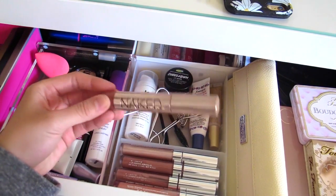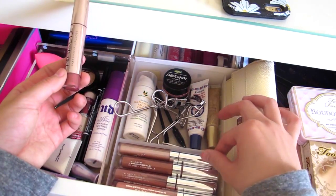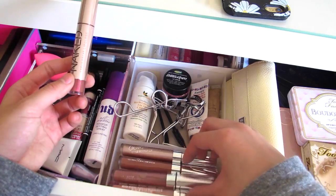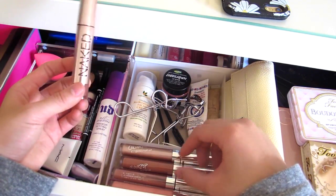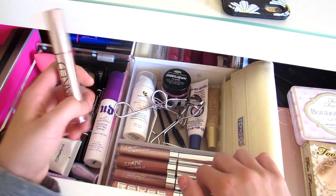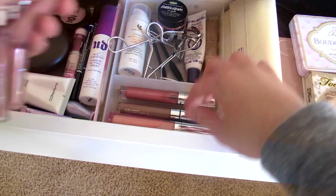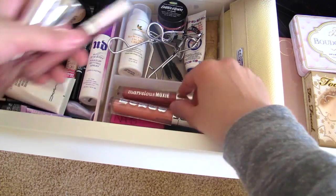I also have a Naked lip gloss by Urban Decay, a ColourPop metallic in JIC, and three ColourPop liquid lipsticks — Beaver Trap and a couple of brown shades. Then I have a Buxom lip gloss, a NARS lip gloss, and a Bare Minerals lip gloss.